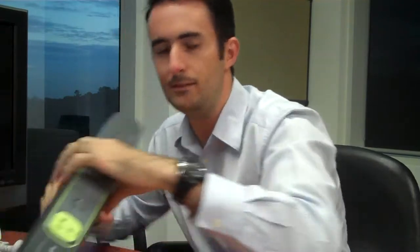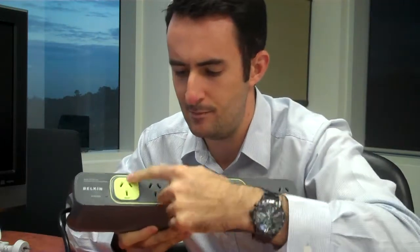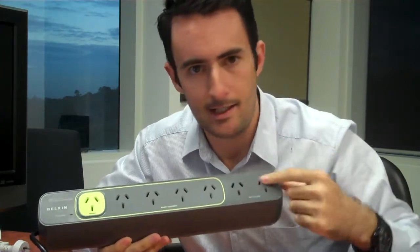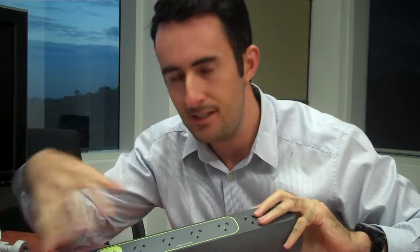Now let me show you something a little bit bigger — this big guy right here. This is the Conserve Smart Power. What you'll notice straight away is there's a green outlet, and then the rest are a different color, and two more are again a different color. How many of you have a TV, Blu-ray player, a PlayStation, Nintendo, or Xbox, an amp for surround sound, a VCR — a lot of people have a cabinet with the TV and all of that in there.